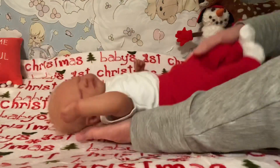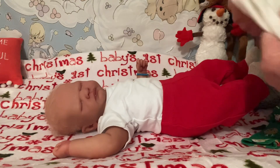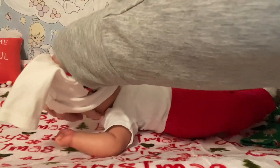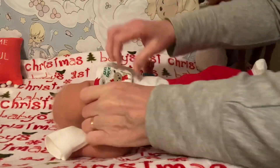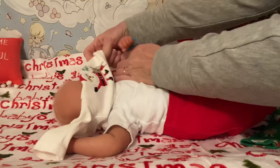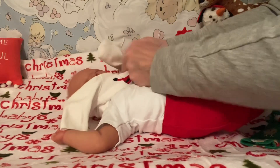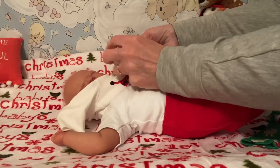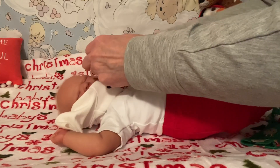I think this is going to be good with the white onesie. And then if I feel like I want to change him again before Christmas, I can put the green onesie on instead. He's got his little bracelet. It's hard to dress these little ones. There you go, sweetheart.